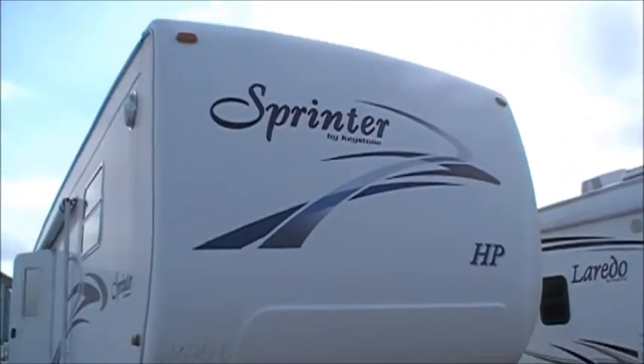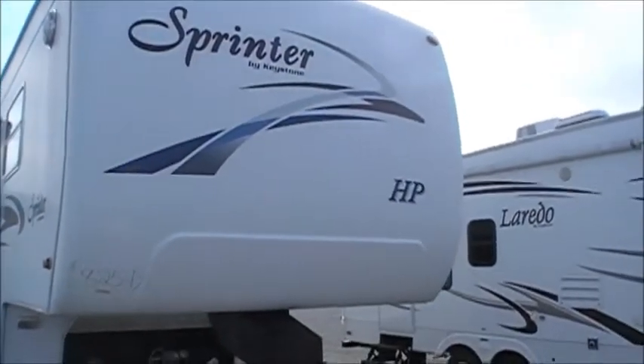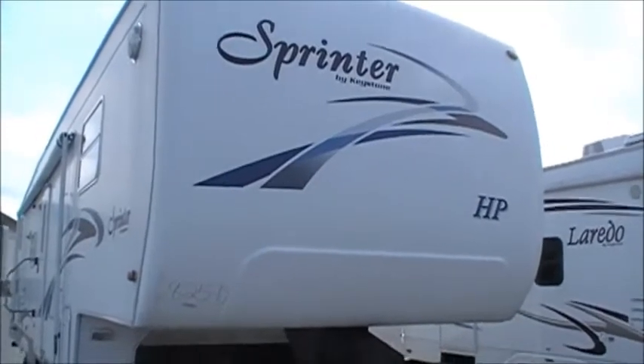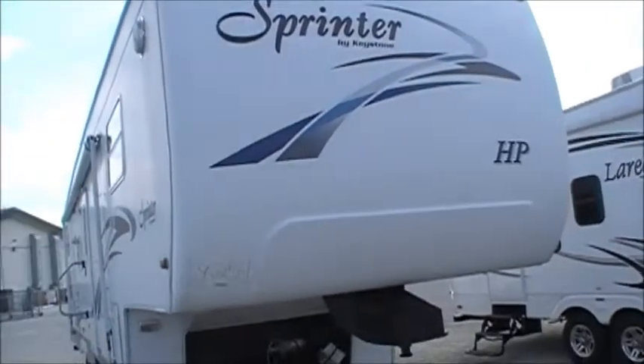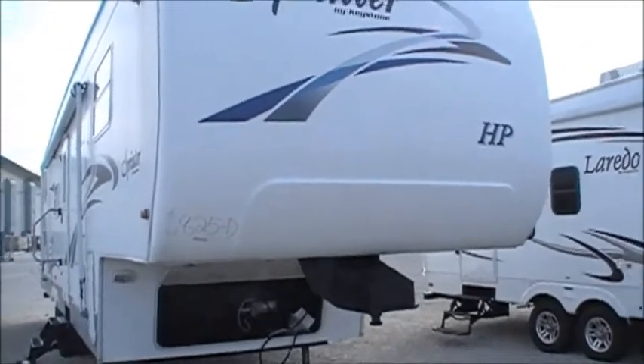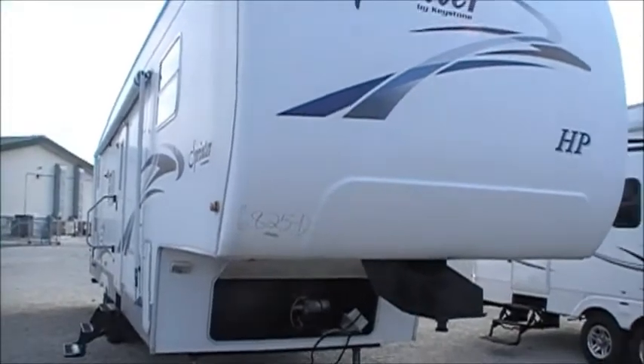Welcome! We're here at Paul's Sherry RVs in Pickle, Ohio. We're here to feature a couple of trailers today. It's a very cold January morning, but the prices are nice and low too, so don't let that keep you from coming on out. Today I'm featuring a Sprinter 5th Wheel bunkhouse.